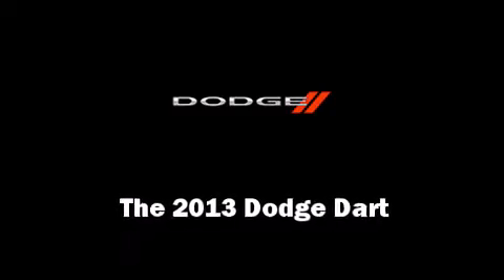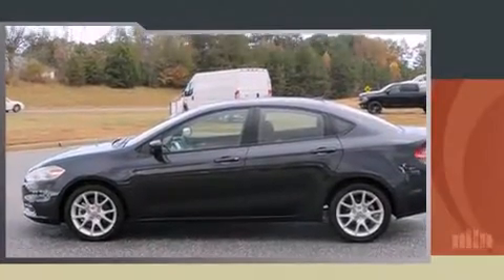The 2013 Dodge Dart. This four-door, five-passenger sedan still has less than 10,000 miles.